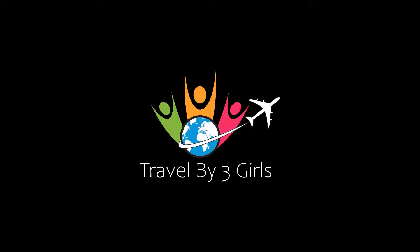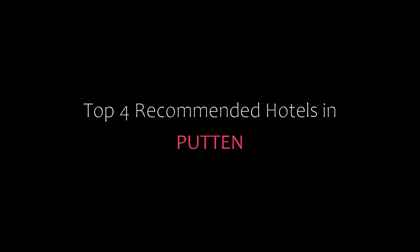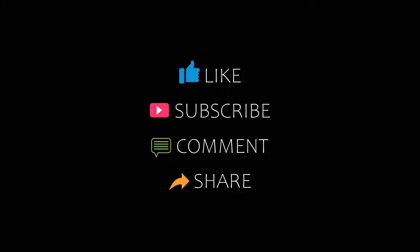Hi friends, welcome back to our YouTube channel. Now you are watching our video on the topic of Amenity Hotels. Please subscribe to my channel and don't forget to like, share, and comment. Let's start the video.